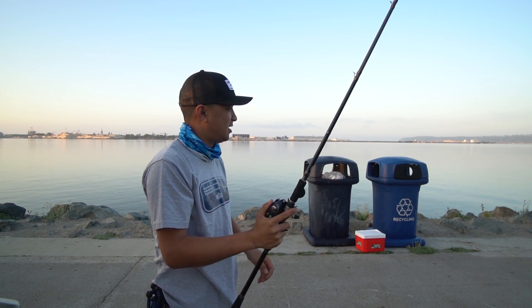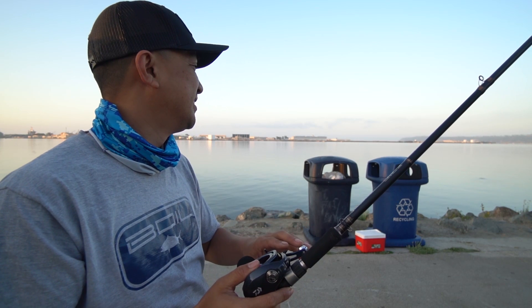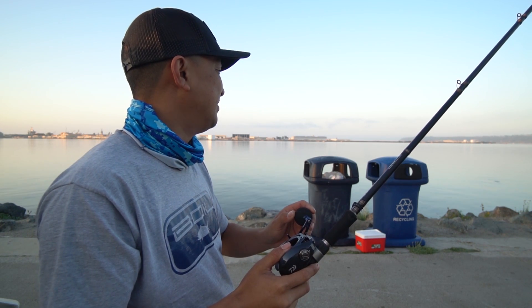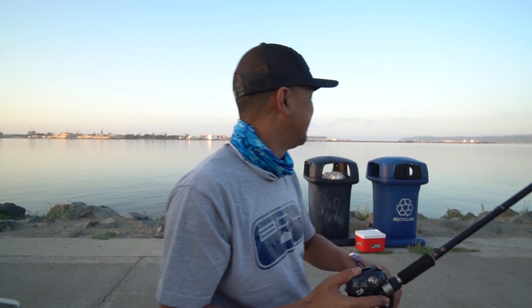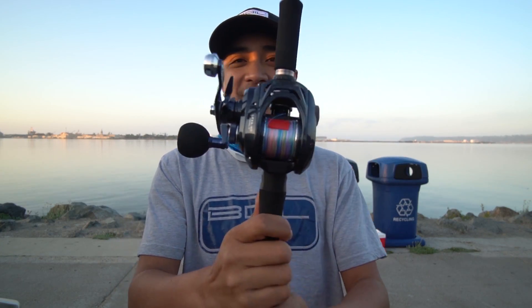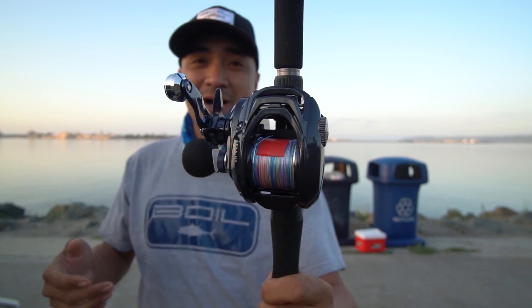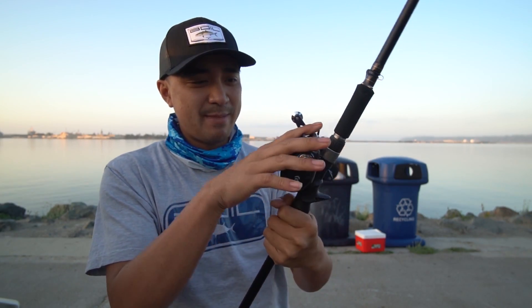Oh yeah, they're busting all over right in front of us — you better get one in that school! Here we go guys — this is the Daiwa Alexa HD, late 2019 or 2020 model. I love what they did with the colors and the frame — it's a more dynamic frame compared to the old ones, which were pretty fat.